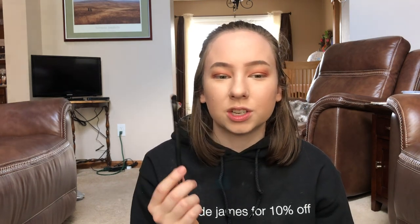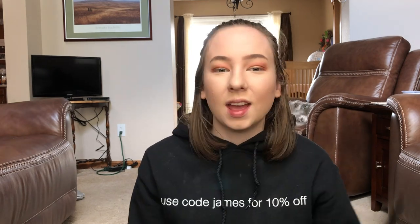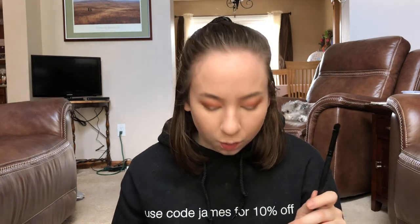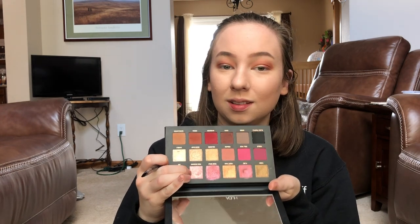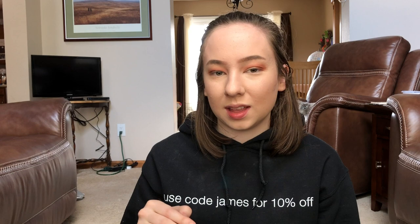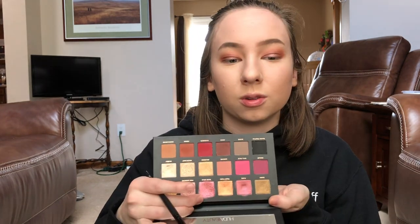Now I'm taking an ELF concealer brush — it's great for applying shimmers precisely — and misting it with some MAC Fix Plus. I pick up the shimmer shade Pink Diamond, a nice pink shade, and pack it on my lid. It's a little more cool-toned than the rest of my eye look, so I'm also taking the rose gold shade next to it and packing that on my lid with my finger.